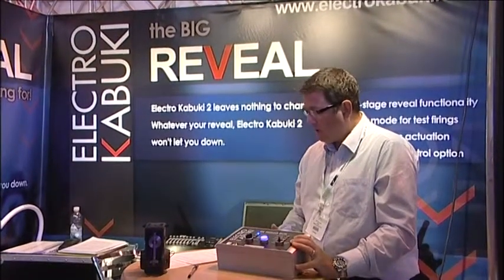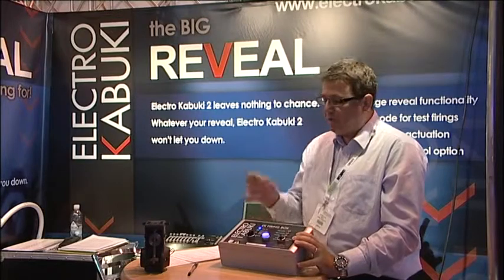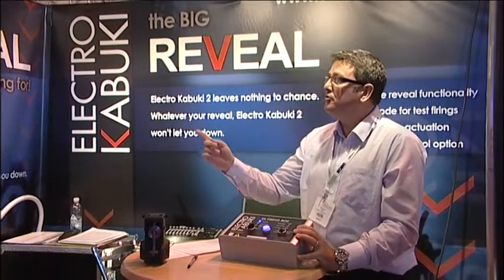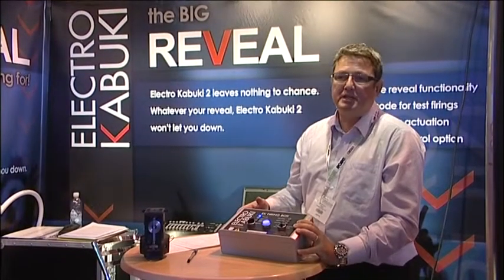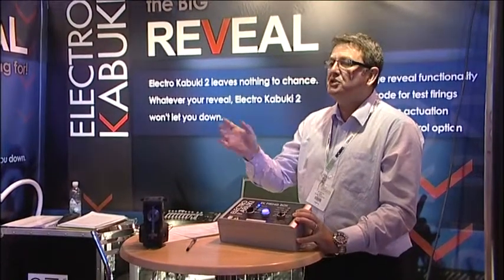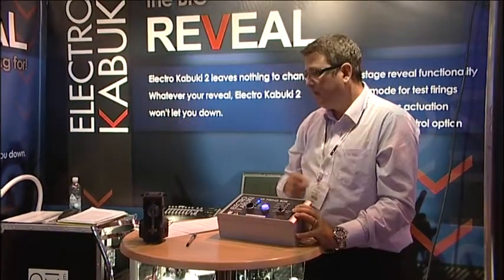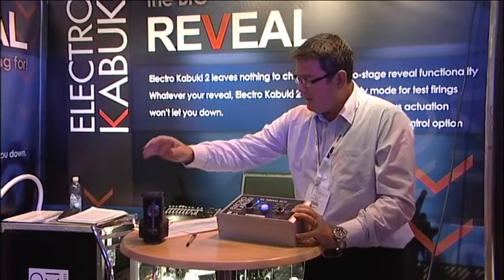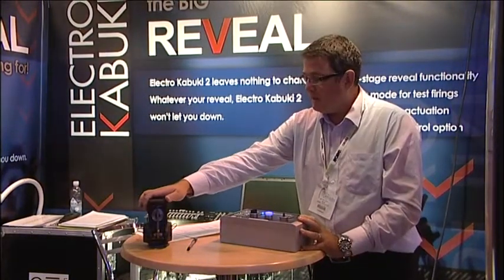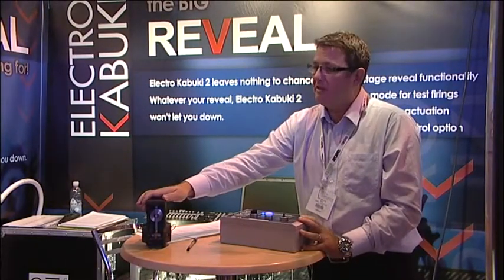To recap on the innovations between EK1 and EK2: we have a four-wire system where we can fire up to 200 Electro Kabukis in one go. We have safety tab checking to make sure all units are in the correct position and ready to fire. We have end-of-line feedback to ensure continuity all the way through. We have a new rugged injection-moulded body, and because the system works on a permanent magnet, it has extremely low running costs — you only use electricity when you need to fire the unit.